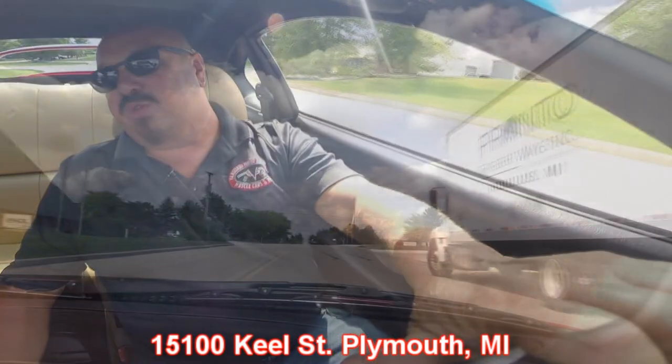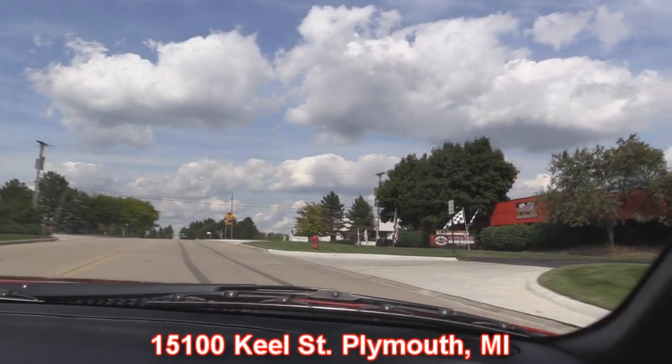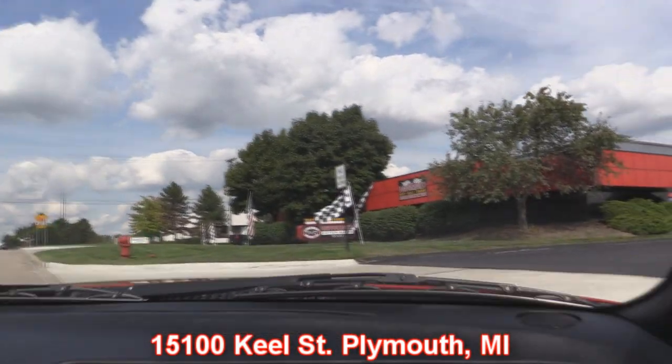Vanguard Motor Sales is right outside Motor City and we're only 20 minutes from the airport. So if you want to come in and check this car out or one of the other 180 muscle cars we've got, come on down. We're at 15100 Keel Street in Plymouth, Michigan. Now you've got to stick around because we're going to put it up on the lift so you can see how beautiful the underside is, and then we're going to take a look under the hood.